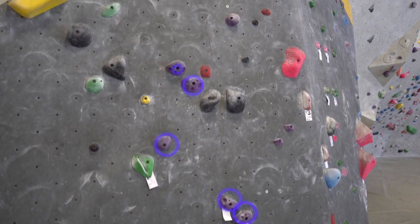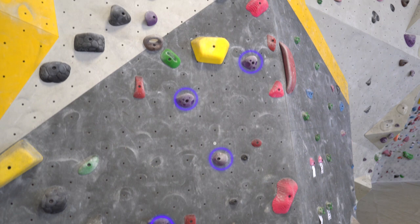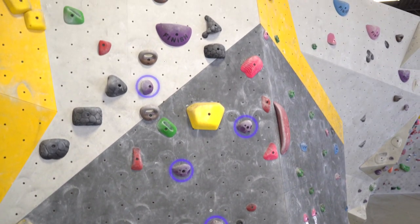Each boulder problem starts on either one or two tagged holds and follows the same colored holds to the top of the wall or a marked finish hold.